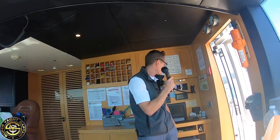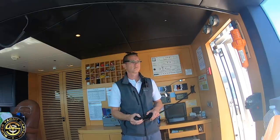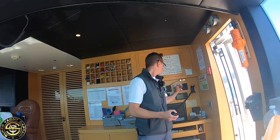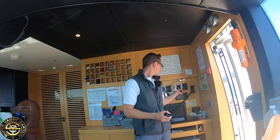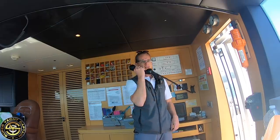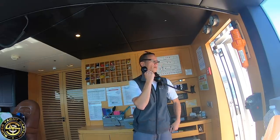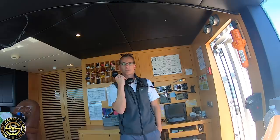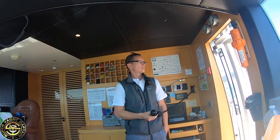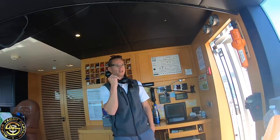Saint Tropez Port, motor yacht AWOL on channel 09. Good afternoon Saint-Tropez, this is the motor yacht AWOL. We're currently just outside the port requesting permission to enter to the berth. OK AWOL, Saint-Tropez, stand by one moment, I'll call back. Copy that Saint-Tropez, standing by on channel 09.